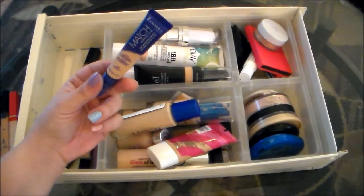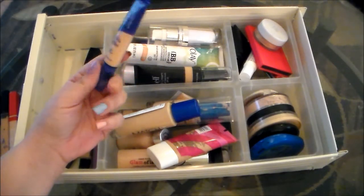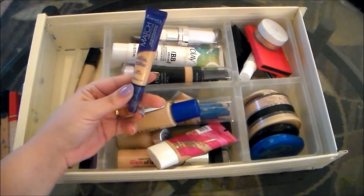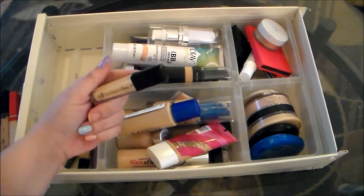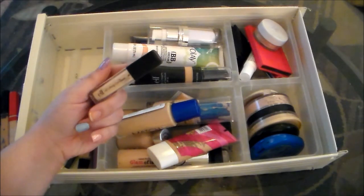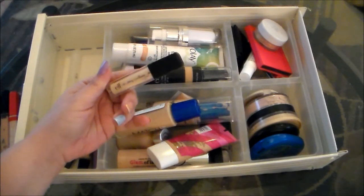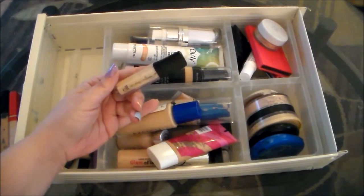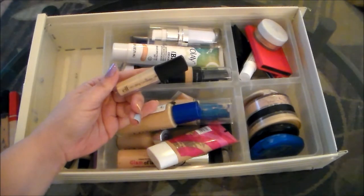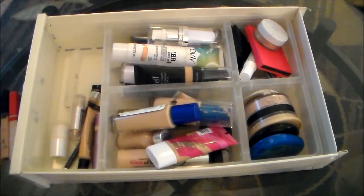This is the Rimmel London Match Perfection Concealer in the shade Fairlight. The concealer portion I really, really like, but I'm not a big fan of this applicator. I did just recently pick this up, so I'm going to hold on to it to give it a bit more of a try. This is the e.l.f. HD Lifting Concealer from the Studio Line. This is another one I just recently picked up and haven't really decided how I feel about it. It's hard to let go, especially when you put so much money into a makeup collection, but I'm going to hold on to these for now.